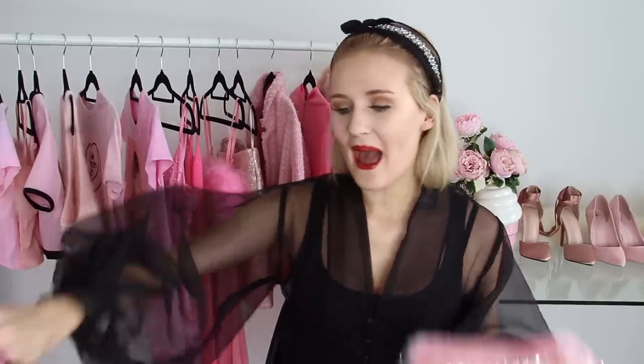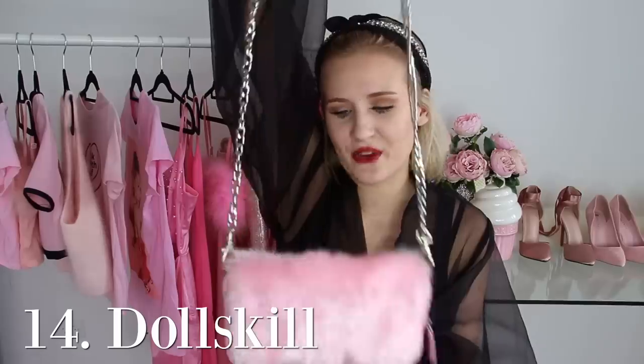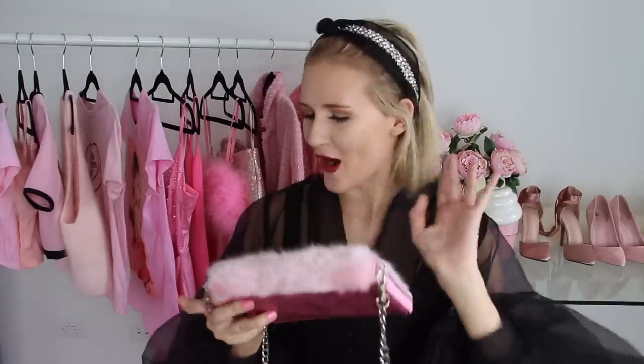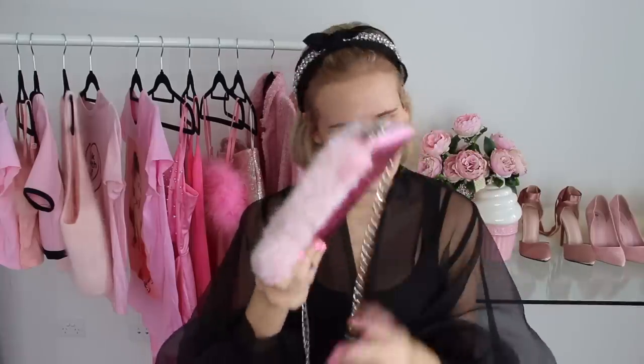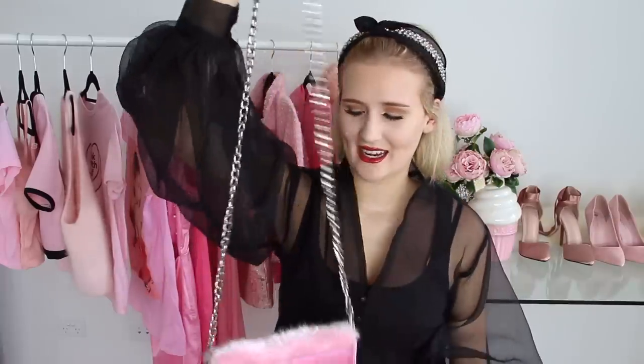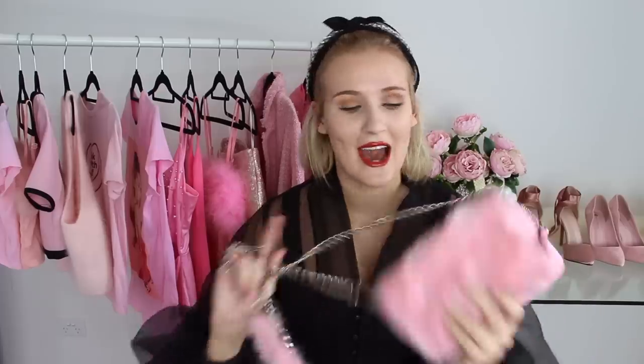The next category is faux fur bags. Firstly I have this pink one which is super cute and it's from Dolls Kill. It has super cute pink faux fur on the front and then it's holographic on the back, I think — I've watched Simply Nailogical's videos but I've never quite understood the concept of what is holographic and what isn't. Nonetheless I love this bag and I love that it has the detail of the pink faux fur on the chain as well. The chain does come off so you can take it off if you need, but I prefer bags with a chain personally.